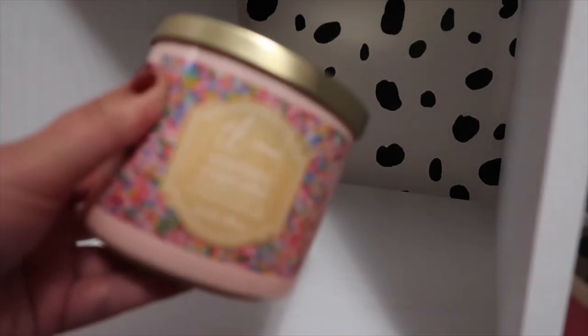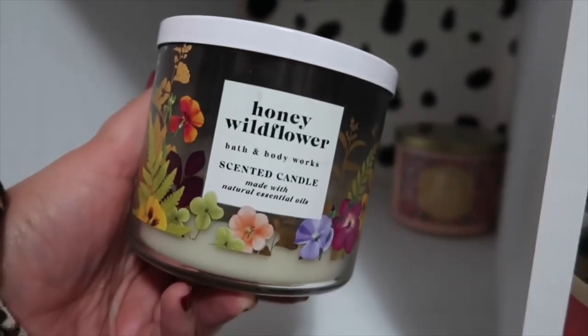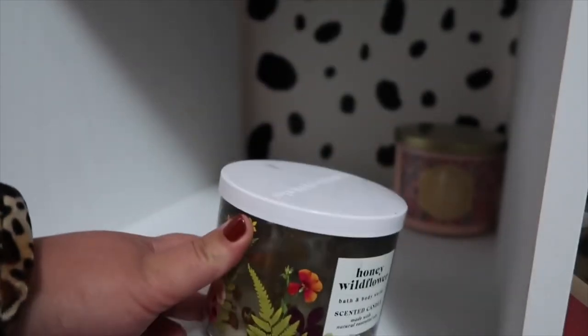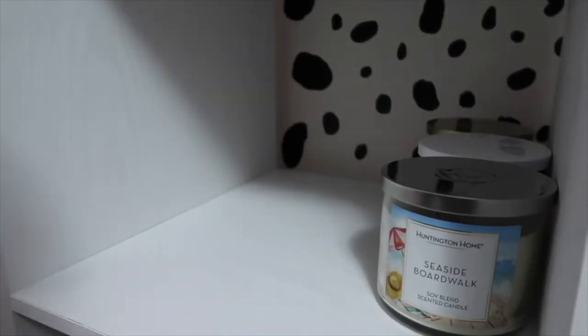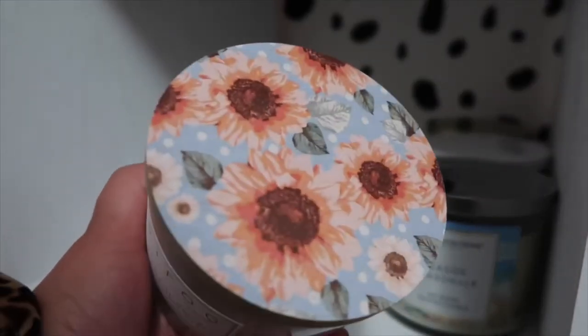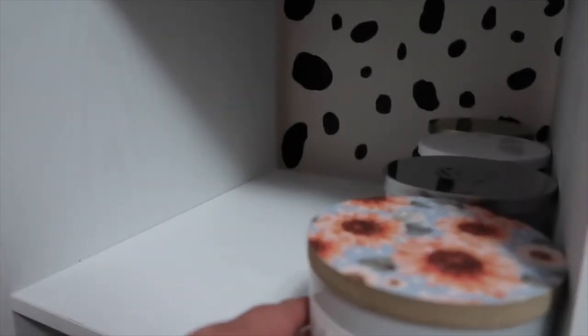Let's move on to the next shelf — I feel like this is never ending. The first one I have here is called Confetti Cupcake from True Living — this is actually a Dollar General brand. I have Honey Wildflower — it's almost gone but I love this jar and I can't wait to repurpose it. Here's a Huntington Home one called Seaside Boardwalk. And then my cousin just gifted me this one for my birthday — it is by Sand and Fog, it's called Tahitian Vanilla. I love the top, it's very cute. I haven't gotten a chance to burn it yet but I can't wait.